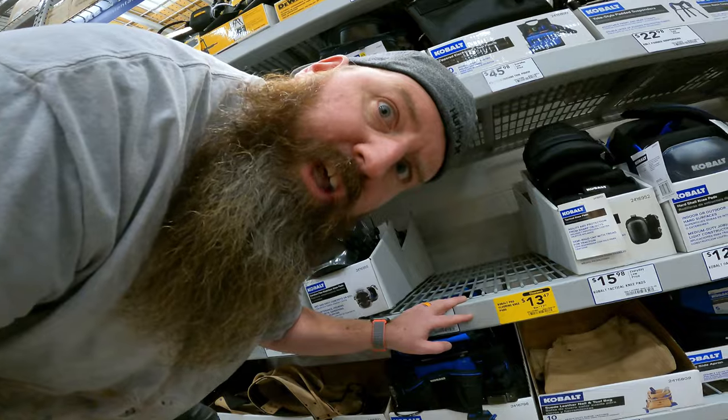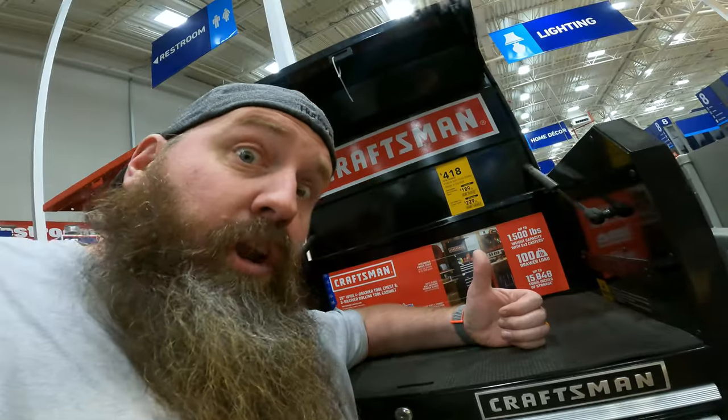It's right here, YouTubes! Tool Chests, Knee Pads, Work Bands, Tool Chests, More Tool Chests, Another Tool Chest?